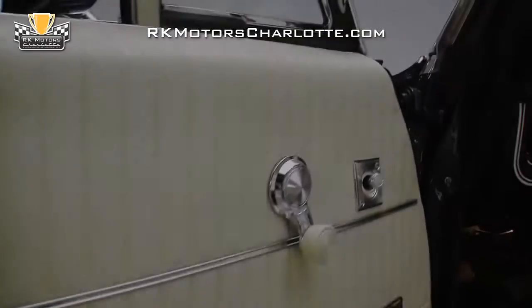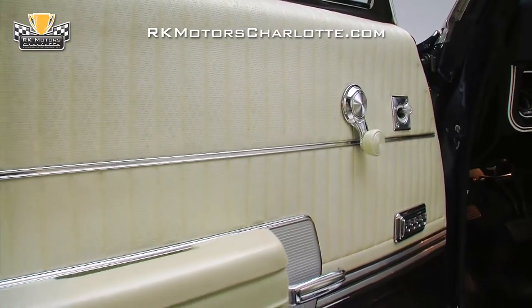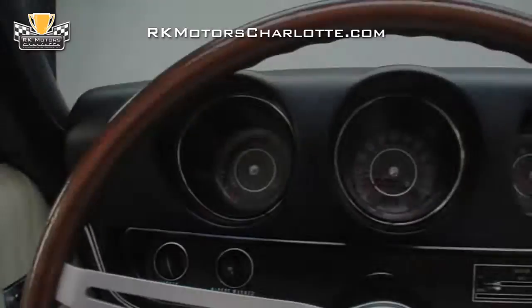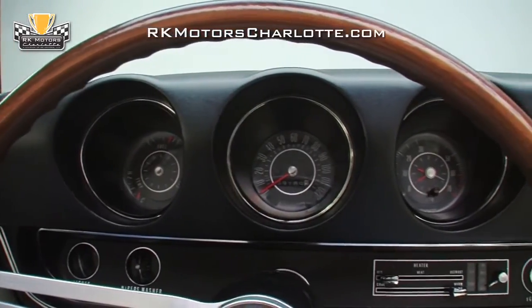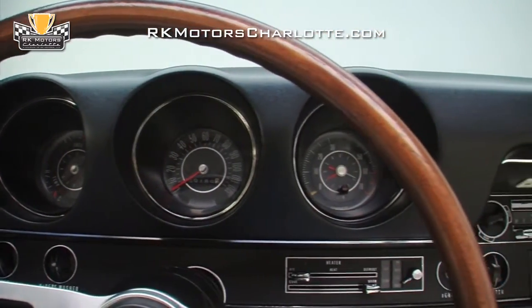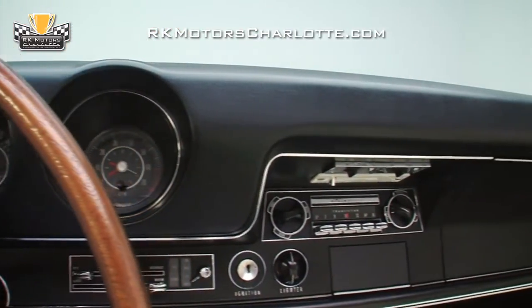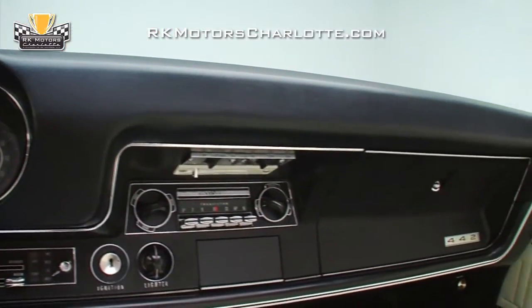Great-looking black and parchment door panels are decorated with pristine stainless trim, fresh chrome handles, and chrome switches for the power windows. In front of the seats, a new dash pad houses an optional rally gauge pack, which includes a tick-tock tachometer above silver 442 trim and a correct Oldsmobile transistor AM radio.